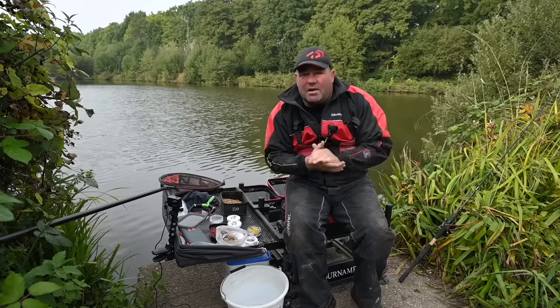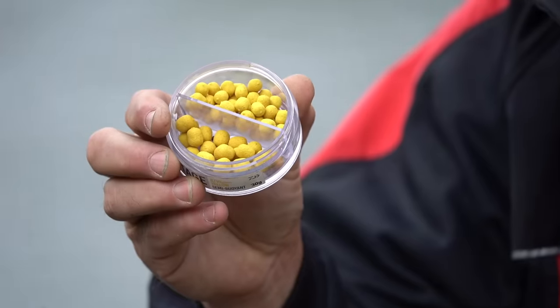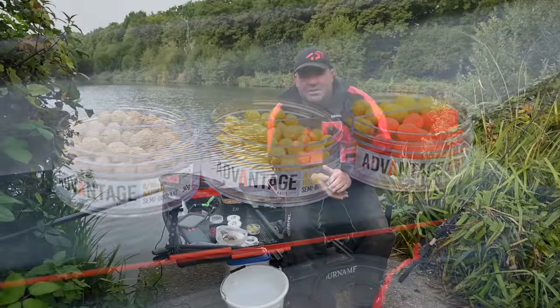One major thing with bait that a lot of people don't take notice of is water clarity. As soon as that water colour starts to drop out, I'm going to look at fishing a slightly brighter bait — things like semi-buoyant wafters, bright yellow ones, white ones, red ones. I'll experiment through the day because a slight change and a little tweak on hook bait can definitely get you some bites.